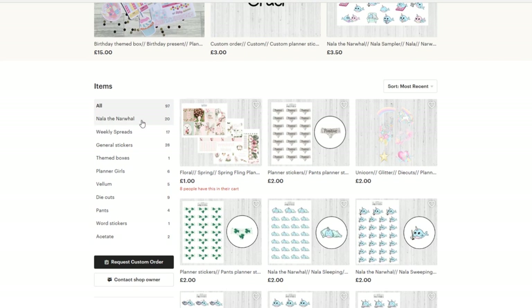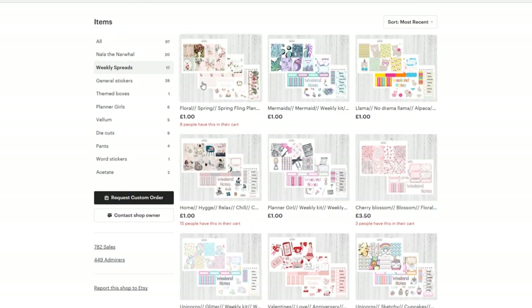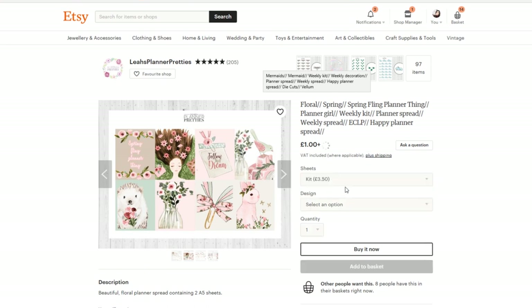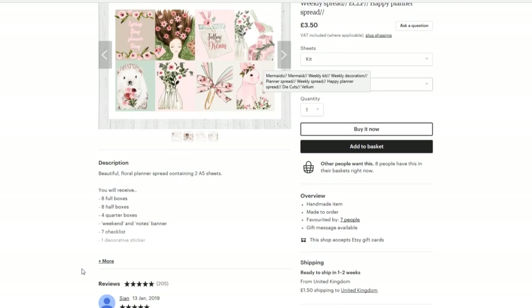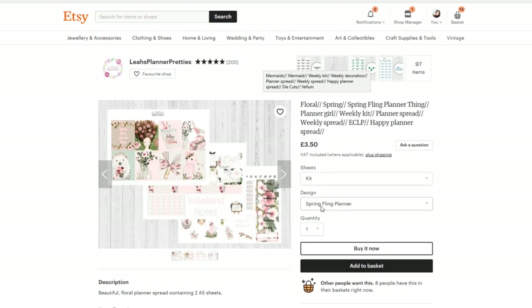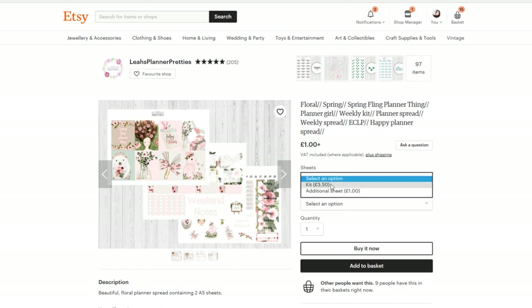Leah Planner Pretties — let's have a look at her kits. That's quite sweet, I really like the artwork. And it's florals, and I'm obsessed with florals. So we'll get the — what's the difference? Generic spring, spring fling. I didn't scroll enough obviously. I just want what's on my screen. All right, we're just going to add that to basket — hopefully that's the right one. And I'm going to go back and add in the second, the third page. I hope I've done this right. We'll find out when it gets posted through.